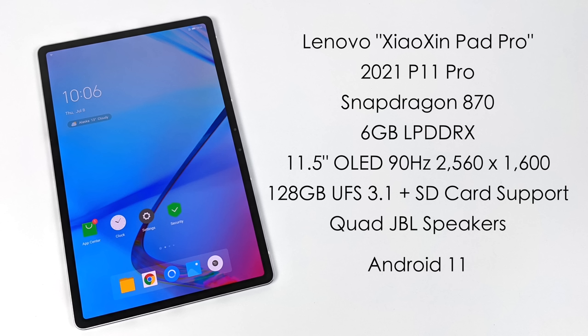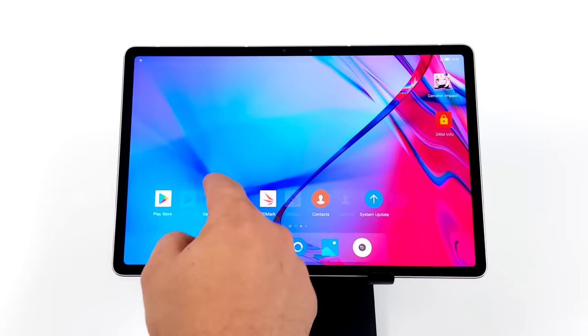Full specs: Snapdragon 870 CPU, 6GB LPDDR4X RAM, 11.5-inch OLED display at 90Hz with 2560x1600 resolution supporting Dolby Vision and HDR10+, maximum brightness of 600 nits, 128GB UFS 3.1 storage plus microSD, quad JBL speakers, Bluetooth 5.1, Wi-Fi 6, running Android 11.